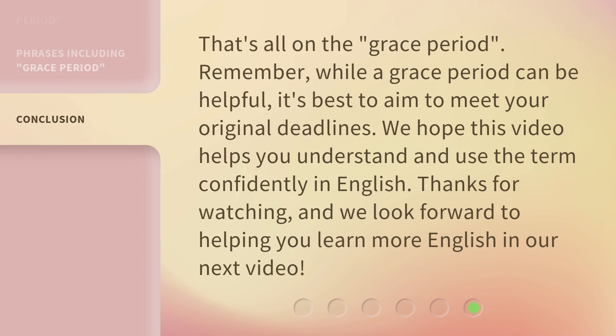That's all on the Grace Period. Remember, while a Grace Period can be helpful, it's best to aim to meet your original deadlines. We hope this video helps you understand and use the term confidently in English. Thanks for watching, and we look forward to helping you learn more English in our next video.